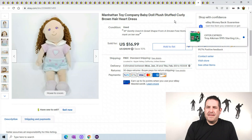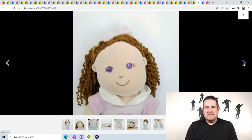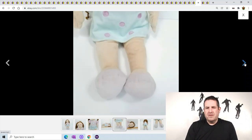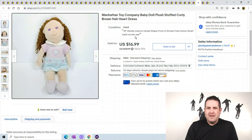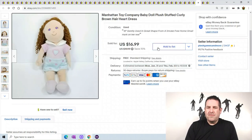Manhattan toy - this is a curly hair doll with no name. She has cool purple eyes. The Manhattan toy is a very good toy company. She's been in my store probably about a year and a half, maybe two years. She did have some dirt on her butt but I wound up getting it all off. I actually put in my listing that she had a mark on her rear because I thought it was permanent marker. But it actually came off with scrubbing, which shocked me. She sold for $16.99.